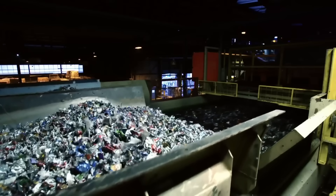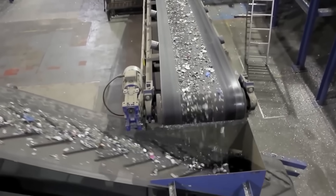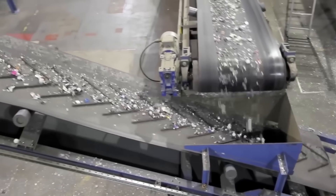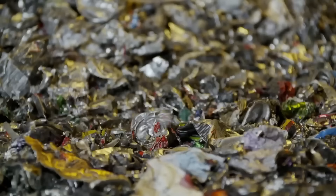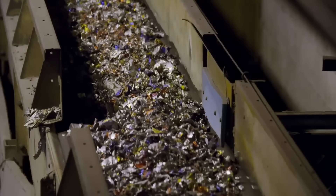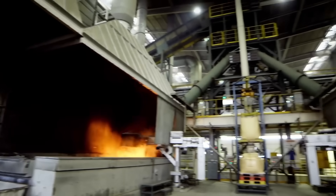Aluminum is difficult to sort because, unlike other metals, it can't be separated with a magnet. So the crushed bits pass through an optical sorter at a speed of 3 meters per second. The machine uses infrared sensors to determine what is metal and what is not. Aluminum contains contaminants like paint and lacquer, and the clean aluminum bits are then ready for the next phase.